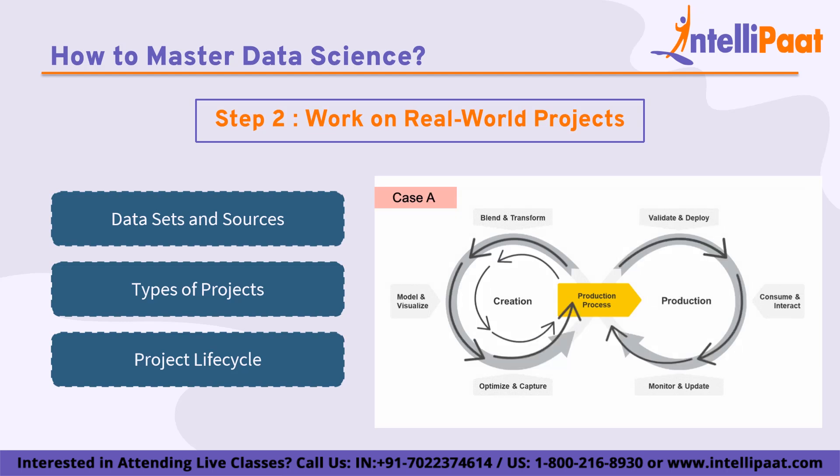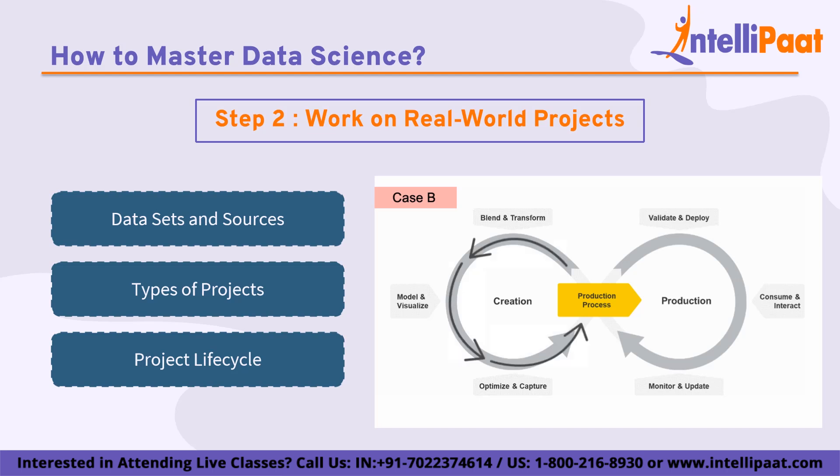Problem formulation involves identifying the problem to be solved and formulating a clear research question. Data collection and preprocessing involve acquiring and cleaning the data to be used in the project. Exploratory data analysis involves visualizing and summarizing the data to gain insights and identify patterns. Feature engineering involves selecting and creating relevant features that can be used as input to a machine learning model. Model building and evaluation involves selecting an appropriate machine learning algorithm, training the model on the data, and evaluating its performance on a test set. Deployment and maintenance involve integrating the model into a production environment and continuously monitoring its performance.